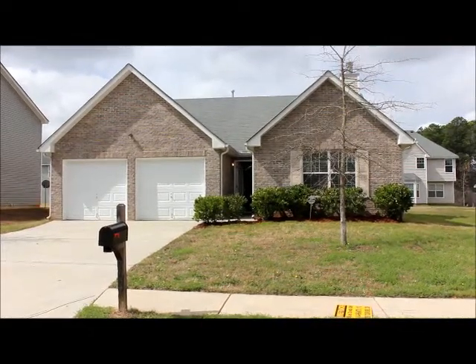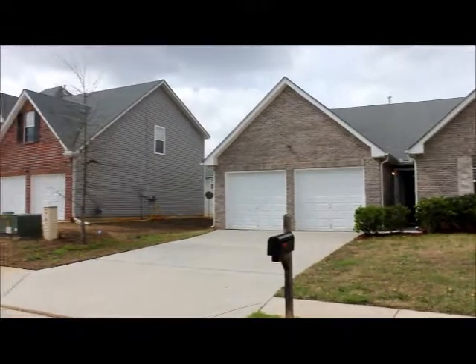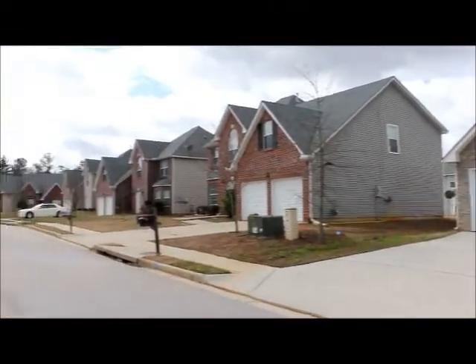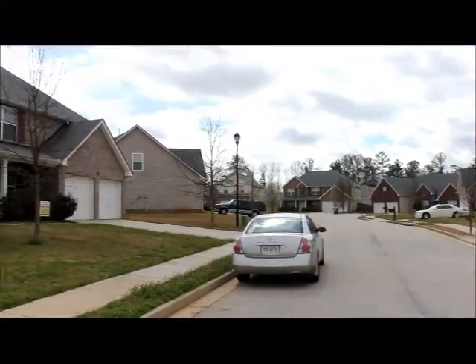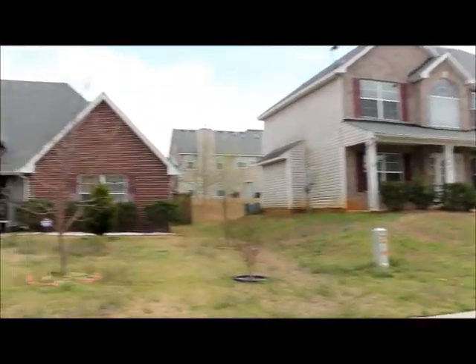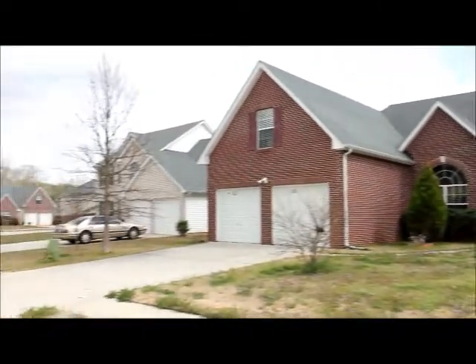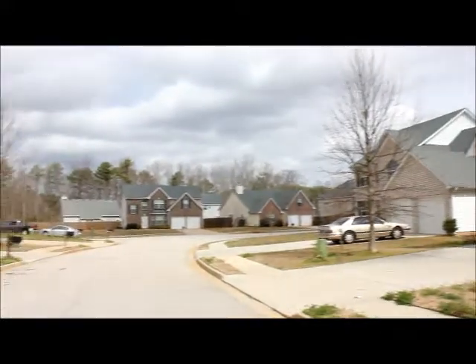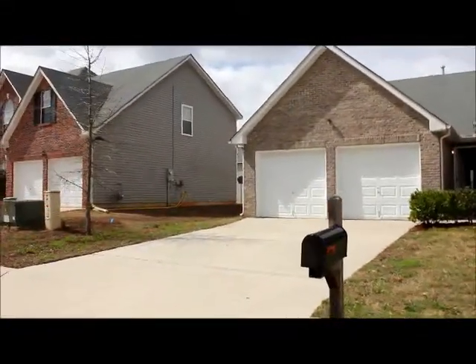Hi, this is Anthony Salmary with National ERA Servicing. We are here today on March 1st at 524 Gonzaga Circle in the gorgeous Villages of Hampton subdivision in Hampton, Georgia. So take a look around the street — you can see who all your neighbors are going to be. Now let's go on inside and take a look at this home.